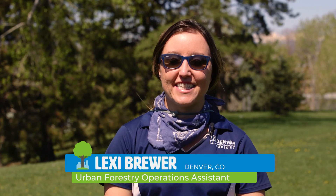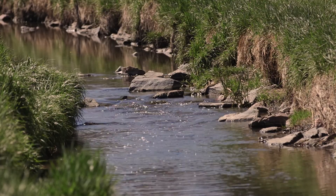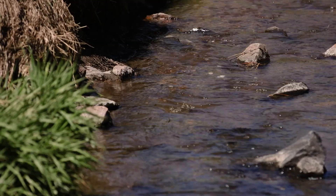Hi, I'm Lexi Brewer with the Denver City Foresters office under Denver Parks and Rec. Lately many of us have been spending more time than usual indoors, and we've been more grateful than ever to spend time in the beautiful parks offered by Denver Parks and Rec. Today I'm in Harvard Gulch Park to share three stories about how we've integrated the natural environment into our city of Denver, as well as to show you different ways you can help us maintain and restore our urban tree canopy.